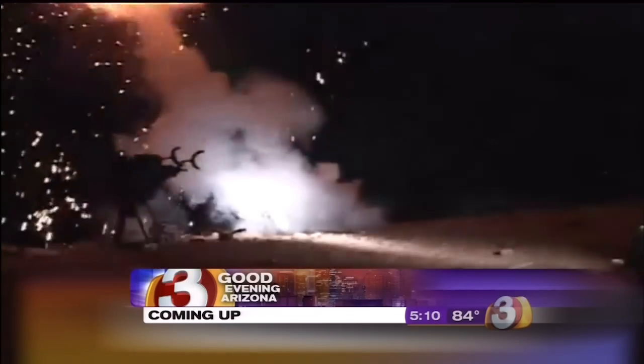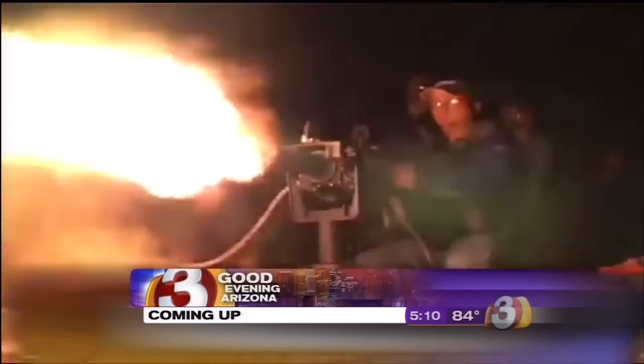Good evening, Arizona. I'm Patty Kirkpatrick. It looks like a great action scene from a movie, but these are just regular folks shooting some high-power guns here in Arizona. We'll hear from some of the participants in a live report.